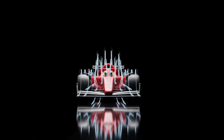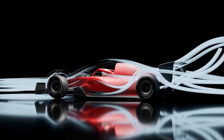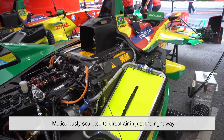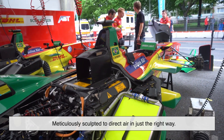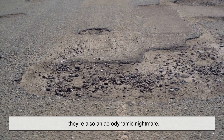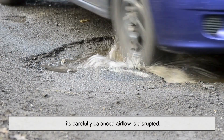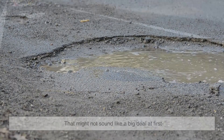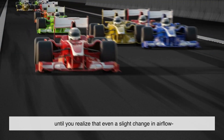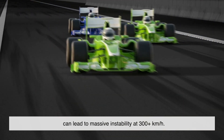Let's talk airflow. Aerodynamics is a massive part of what makes an F1 car go fast. The front wing, rear wing, floor, and even the tiny barge boards are meticulously sculpted to direct air in just the right way. That's why potholes are more than just a mechanical threat — they're also an aerodynamic nightmare. When a car hits a bump or hole, its carefully balanced airflow is disrupted. That might not sound like a big deal at first, until you realize that even a slight change in airflow can lead to massive instability at 300-plus kilometers per hour.